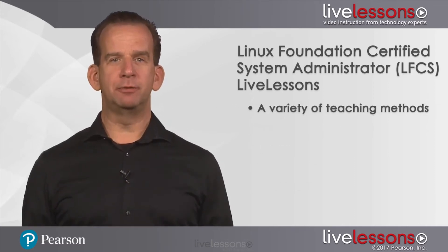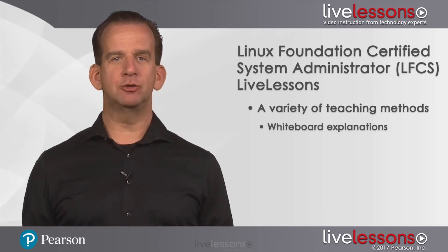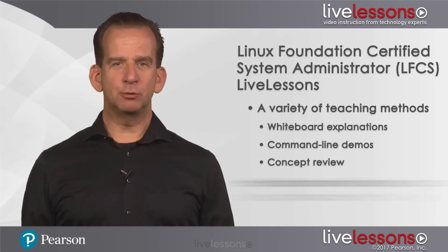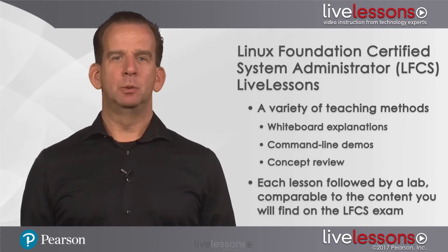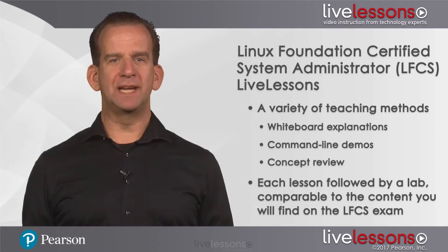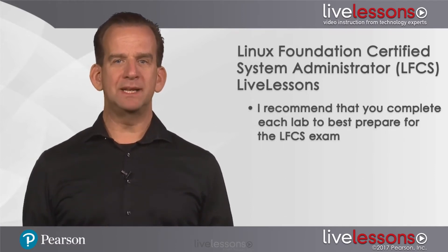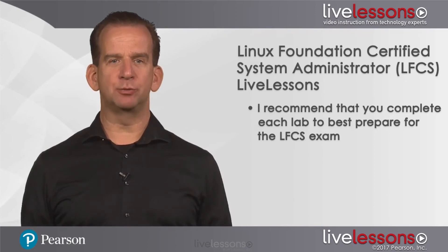In each lesson I'll be using a variety of teaching methods, which include whiteboard explanations, command-line demos, and concepts review. At the end of each lesson you'll find a lab, which are comparable to what you'll see on the LFCS exam. I recommend you take the time to complete each lab as they are the best practice for the exam.